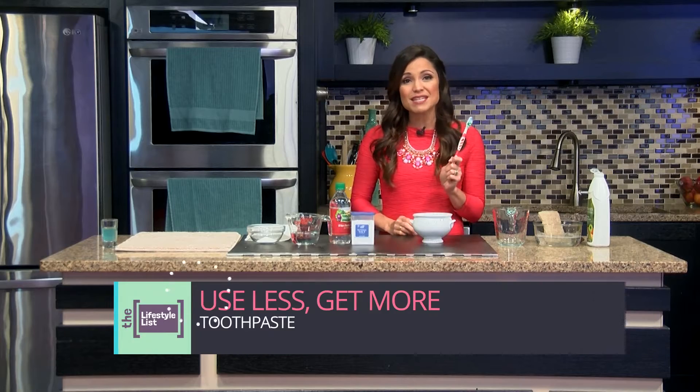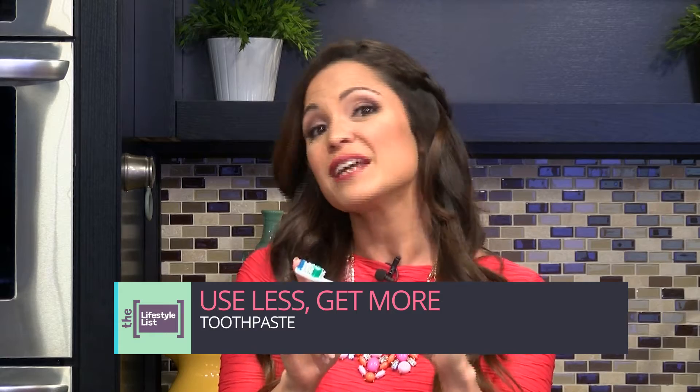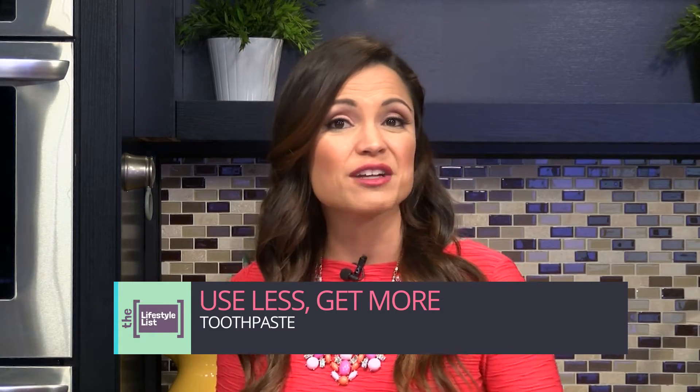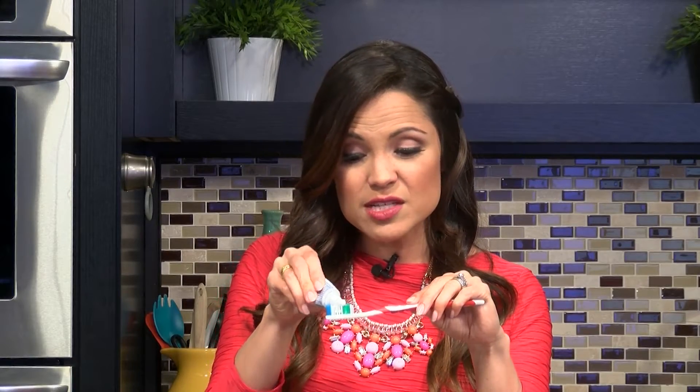Now another item we tend to use way too much of is toothpaste. Despite what you may see in the commercials, you don't need to squeeze a long strip of toothpaste onto your brush to get a good clean. And if you read the actual directions for use, you'll see that even the toothpaste makers recommend just a small amount. According to Dentistry.com, all adults really need is just a small pea-sized dab of toothpaste. Just think about how much longer that tube will last for you.